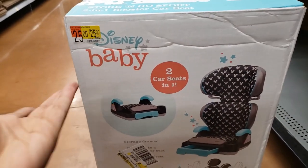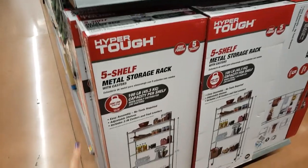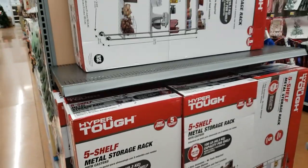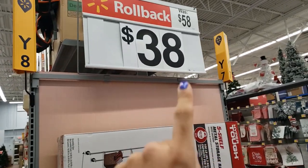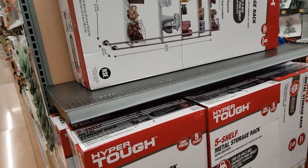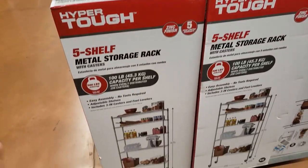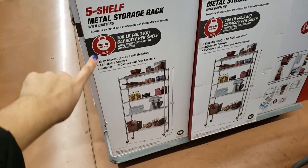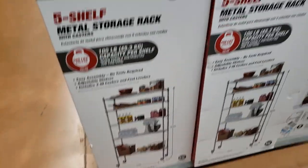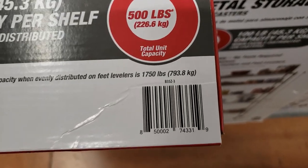They have these Hyper Tough five-shelf metal storage racks — I should say rollback, not clearance. They were $58 and they're down to $38. Not all stores have them for $38, so always check on BrickSeek. This is what it looks like — 100-pound capacity per shelf, five shelves for only $38. Here is the UPC.